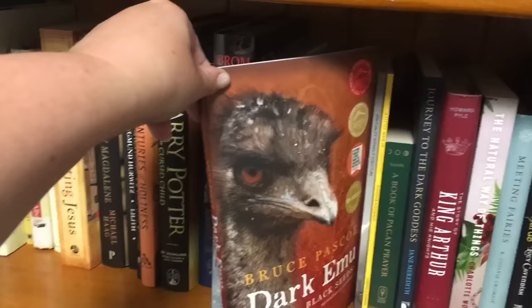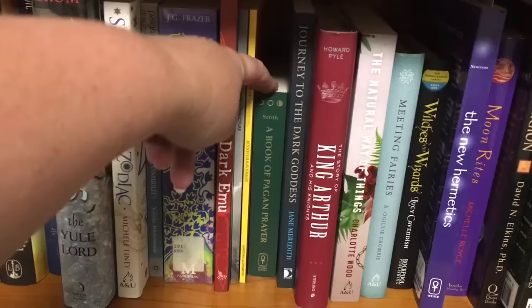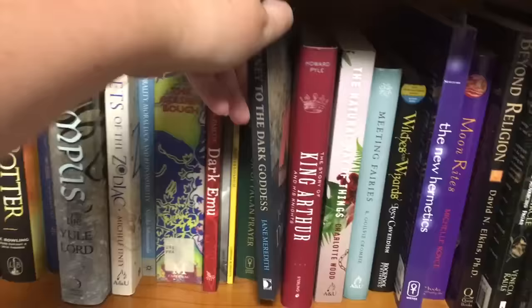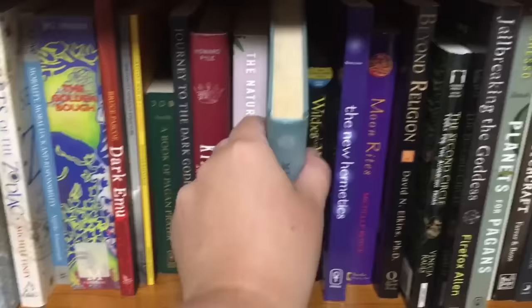The Dark Emu — I'm really excited about this. I bought it while I was in Batemans Bay. It's basically a re-telling of the history of the Aboriginal people in Australia. Then I have a Book of Pagan Prayer, which is exactly what it sounds like. Journey to the Dark Goddess is a book I'm really excited about as well. I bought it about eight months ago, just before I stopped being able to read last time. But I am starting to be able to read again, slowly — it's taken quite a while this time, which is a bit frustrating.